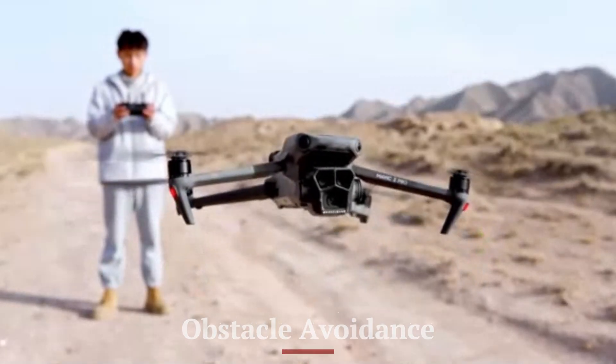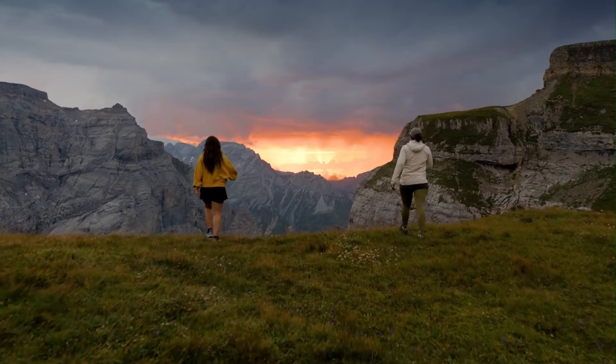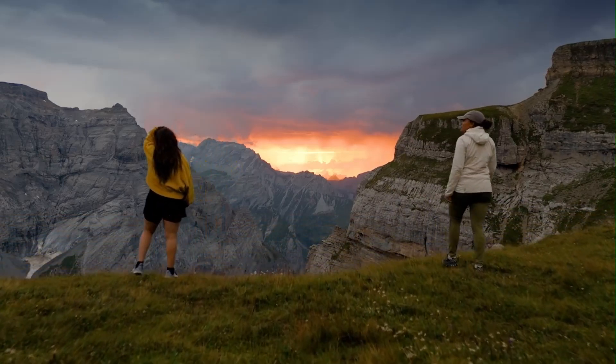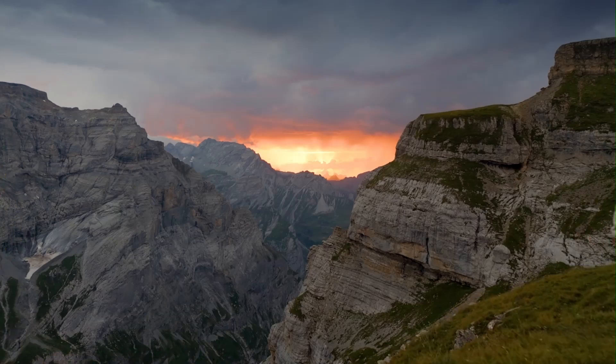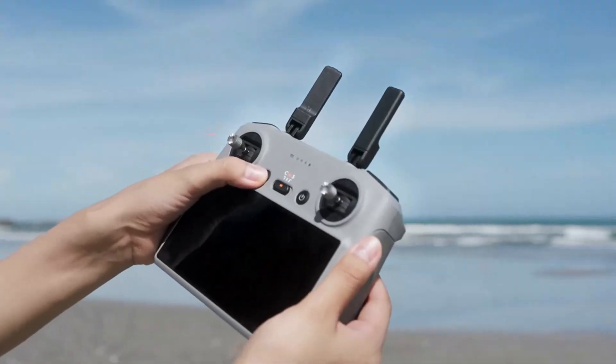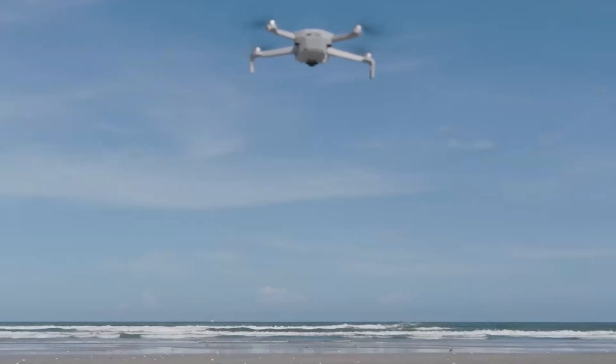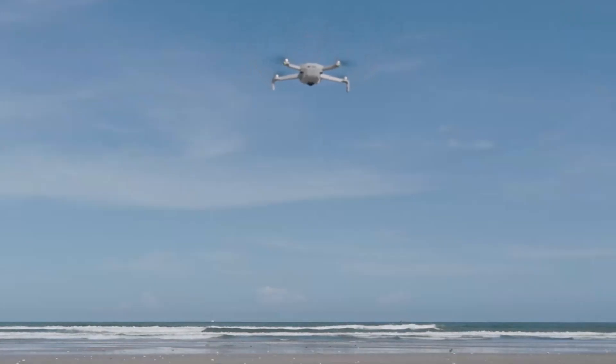Obstacle Avoidance — DJI Mini 5 Pro. Rumors suggest the Mini 5 Pro will upgrade its omnidirectional obstacle avoidance with new side and diagonal sensors. These will offer a wider detection field, allowing the drone to navigate more complex environments confidently. Improved AI-based detection may also enhance real-time avoidance in tight spots or during active track.